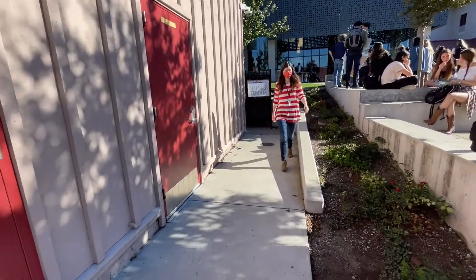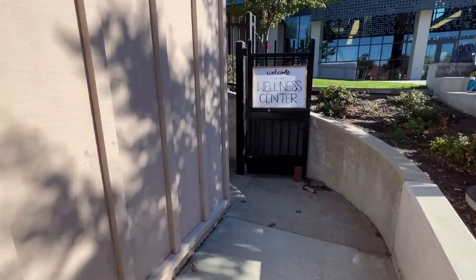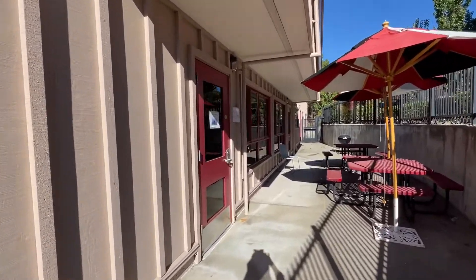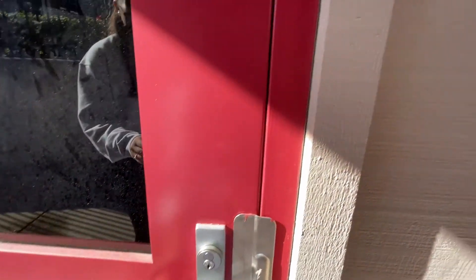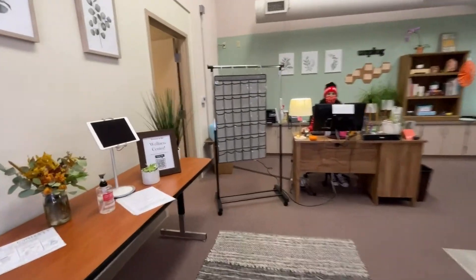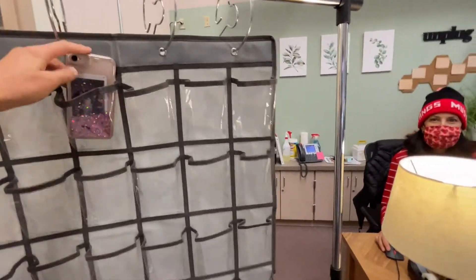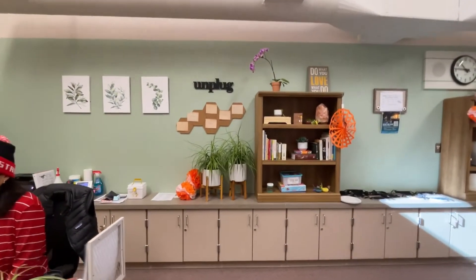That's Mrs. Whiting — she is the Wellness Center coordinator. When you first walk through the gates, the Wellness Center will be located at the first door to your left. When you walk in, you have to sign in via the QR code or the tablet using your email. Afterwards, you will proceed to put your phone in one of the phone pockets. That's Mrs. Mooney — she is the Wellness Center intake specialist — and then you can take a look around and decide what you want to do.